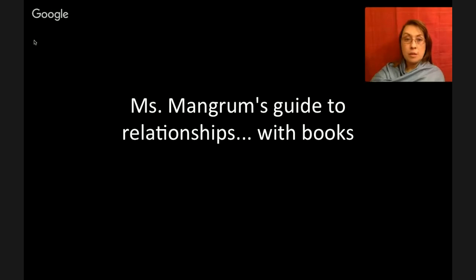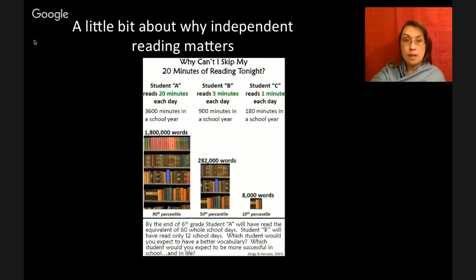Hello, students. This is Ms. Mangrum's Guide to Relationships with Books. Let's talk a little bit about why independent reading matters.